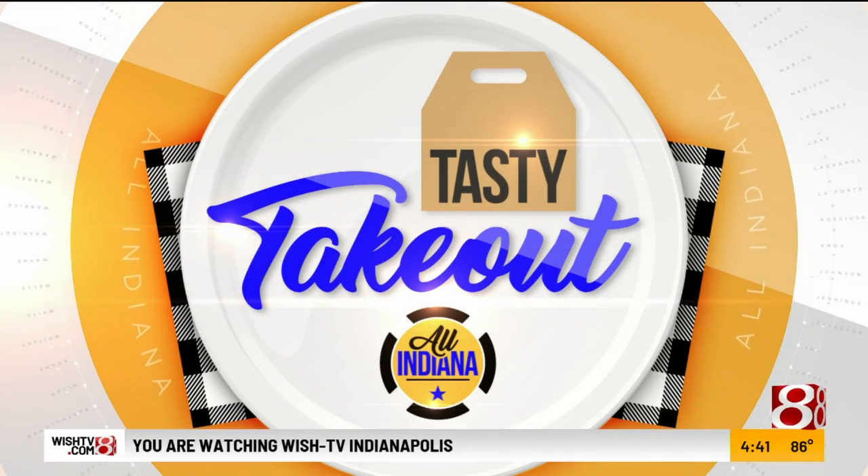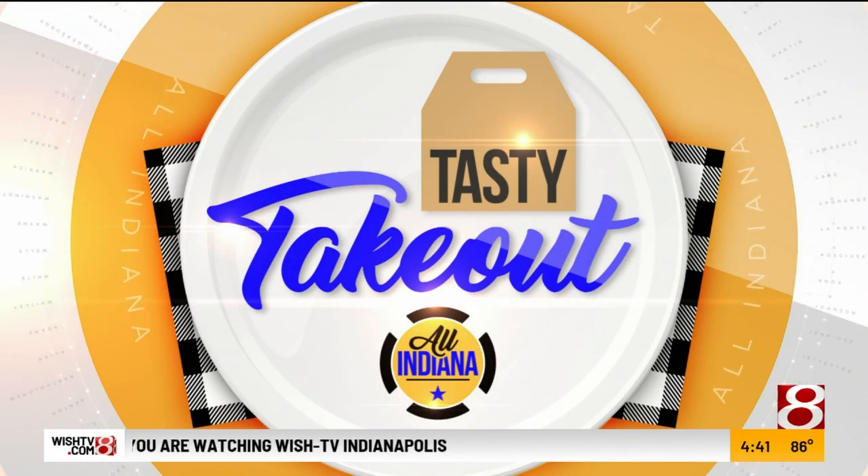Happy day! One of my favorite places is today's Tasty Takeout. We're talking about Portillo's.